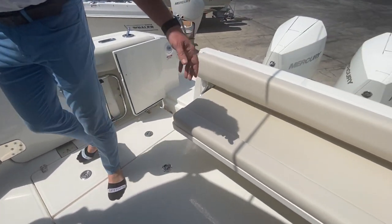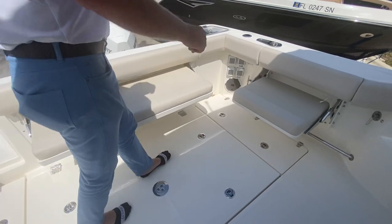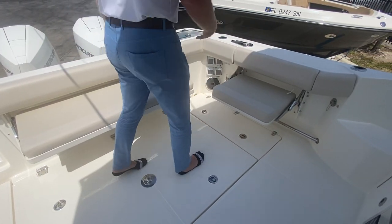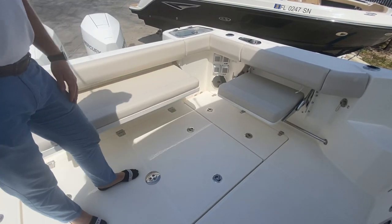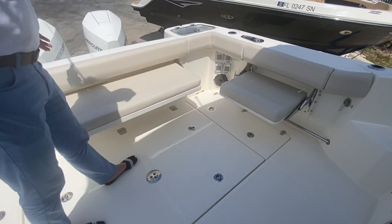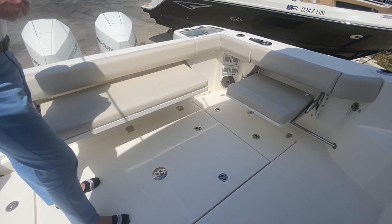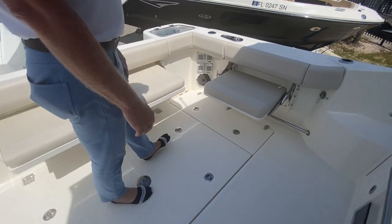Got the flip-down seat here in the cockpit with the port side fold-down jump seat as well. You really have the ability to seat four or five people back here and be comfortable. And when these are all folded up, look at the amount of area you have back here to either throw up some folding teak chairs or do some fishing — whatever you want to do in this open area.